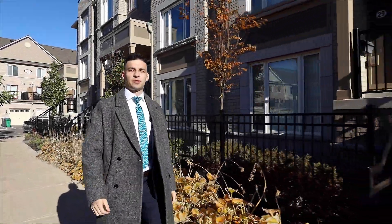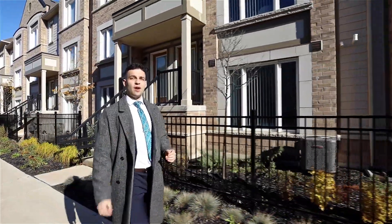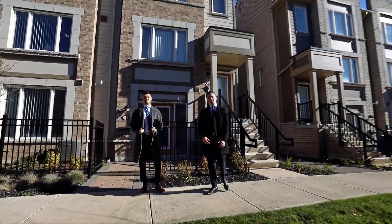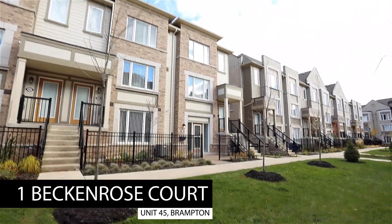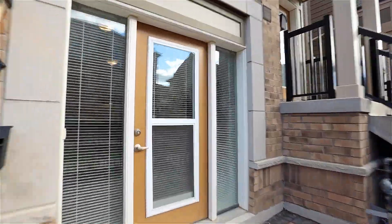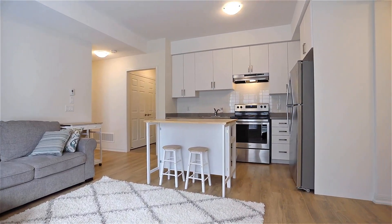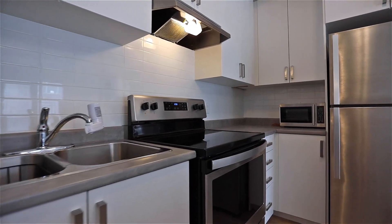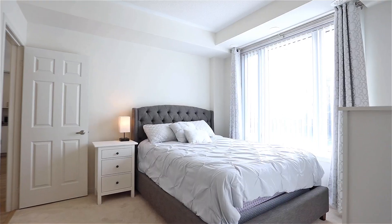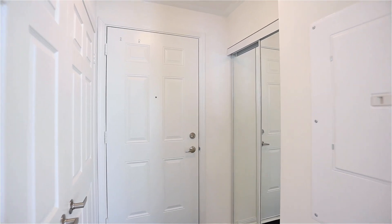Hello and welcome to our newest listing at 1 Beckenroves Court, Unit 45 in Brampton, Ontario. This bright and spacious one bedroom townhome has tons of natural sunlight, modern finishes and a functional layout for maximum convenience. Come on in, enjoy the tour. Let's get started.